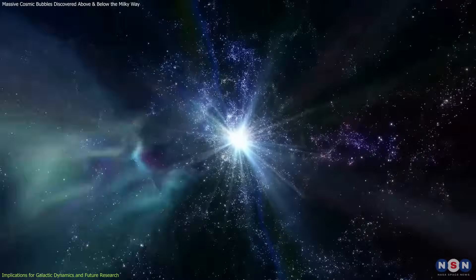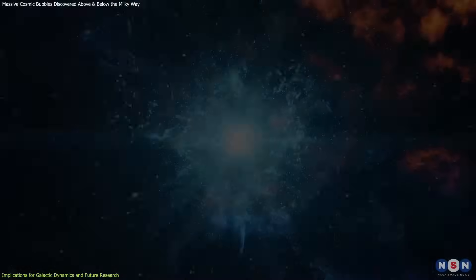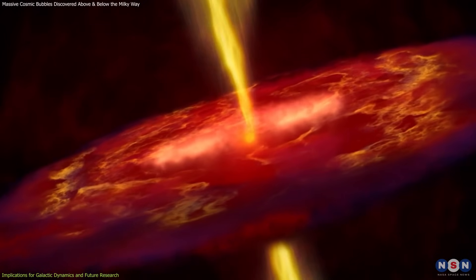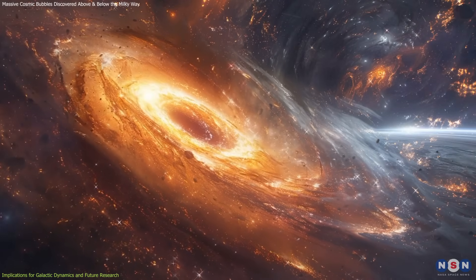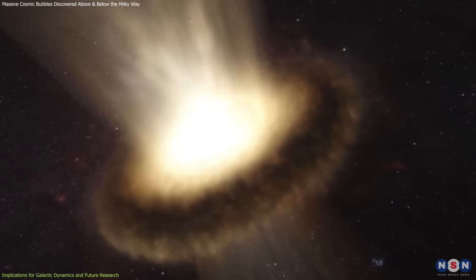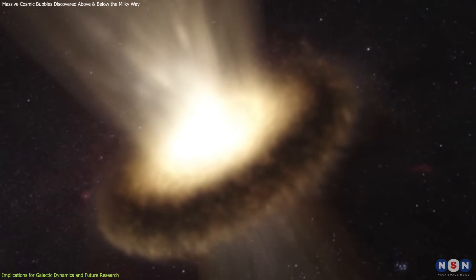These observations and simulations underscore the importance of energetic feedback processes, such as supernovae and black hole activity, in shaping galaxies. They highlight the dynamic and sometimes violent nature of galactic evolution, where massive outflows can redistribute energy and matter on galactic scales.